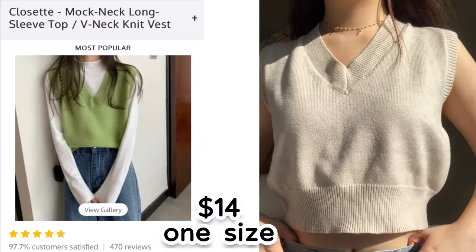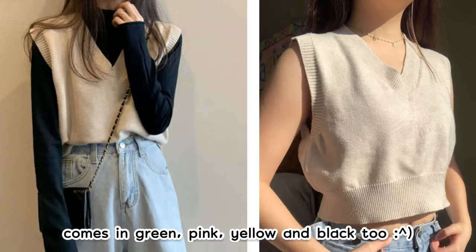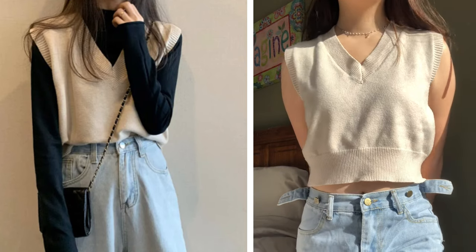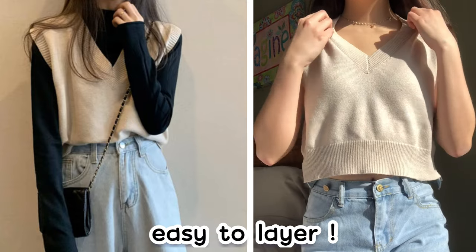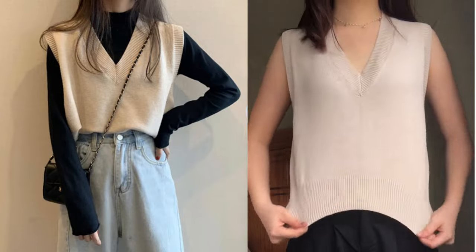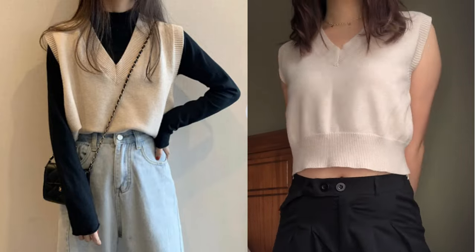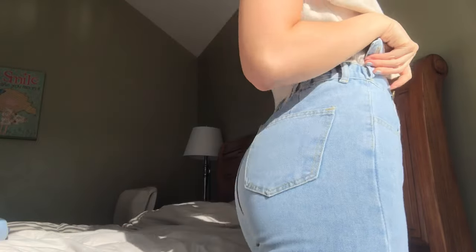The second thing I got was this cute sweater vest. It was $14 and came in one size, and it looks exactly like the pictures. It also comes in a ton of different colors — I chose almond. I really like this vest because it's a big trend right now; you can layer it with a mock neck, turtleneck, or dress shirt underneath, so it's really versatile. The quality is really nice and there are no loose threads. I gave it a five out of five.